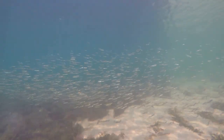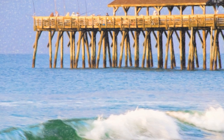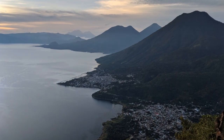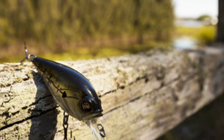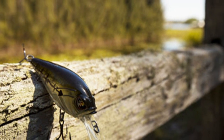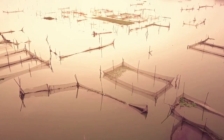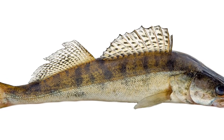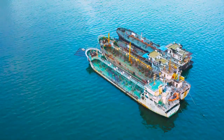This constant flow not only oxygenates the water but also concentrates baitfish, making for easy pickings for hungry walleye. Early morning and dusk are your prime times. As the sun peeks over the horizon or begins its descent, casting crankbaits or jigging spoons near those drop-offs and humps can yield explosive results. Remember, walleye are low-light feeders, so these transition periods are when they're most active. If you're looking for a shot at a true Mississippi walleye monster, the Ten Tom Waterway is the place to be.